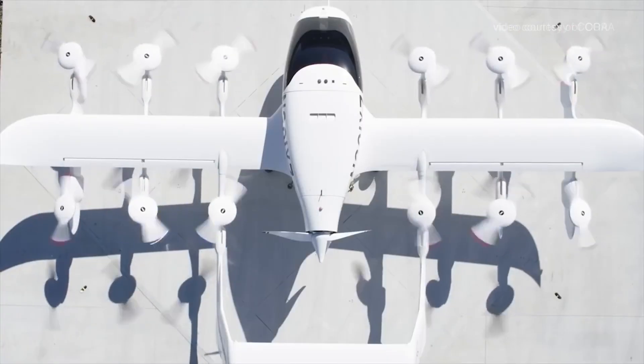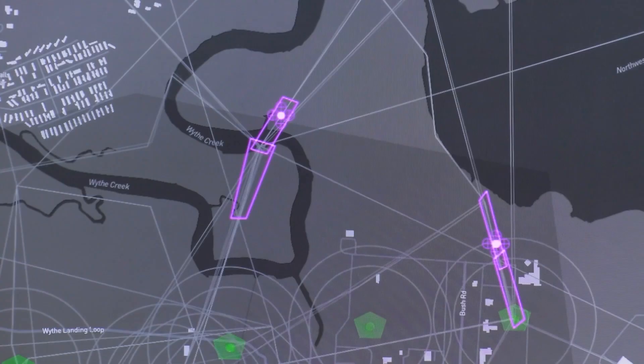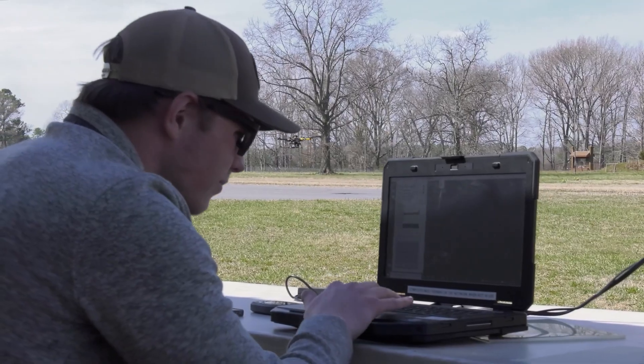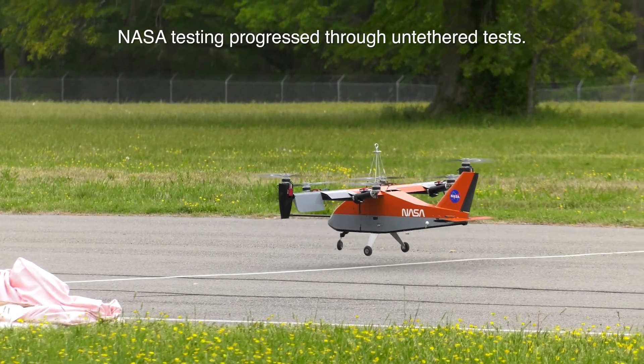The flight controls for these vehicles are very complex. You have many more controls than a pilot would have hands and feet to be able to control the vehicle, such that you have to have an automatic flight control system. So no matter what, we need automation as critical in these aircraft, even just to be able to fly the aircraft in the most basic means.